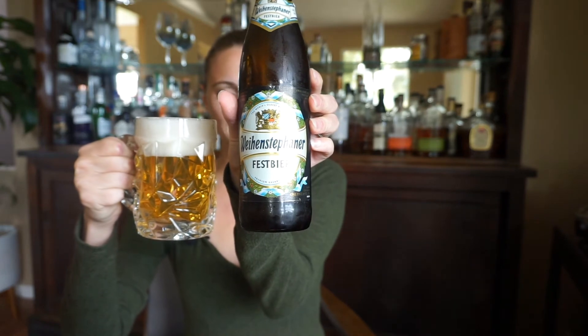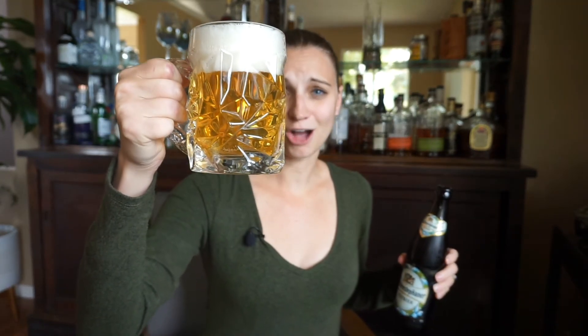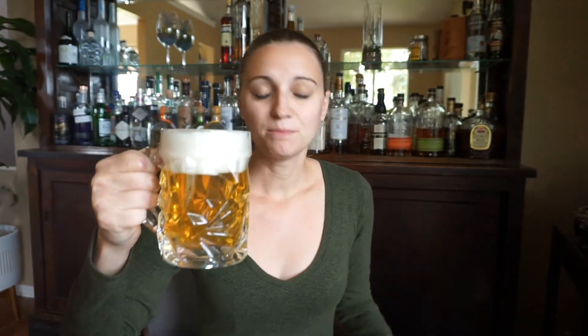So I opened up this Henstefaner Fest Beer, and you can see how light in color it is. This almost looks like a Pilsner, but it's not going to be as bitter as a Pilsner. The Germans like their beers nice and malty. So the second style of beer associated with Oktoberfest is going to be that traditional Märzens style that I was talking about earlier.